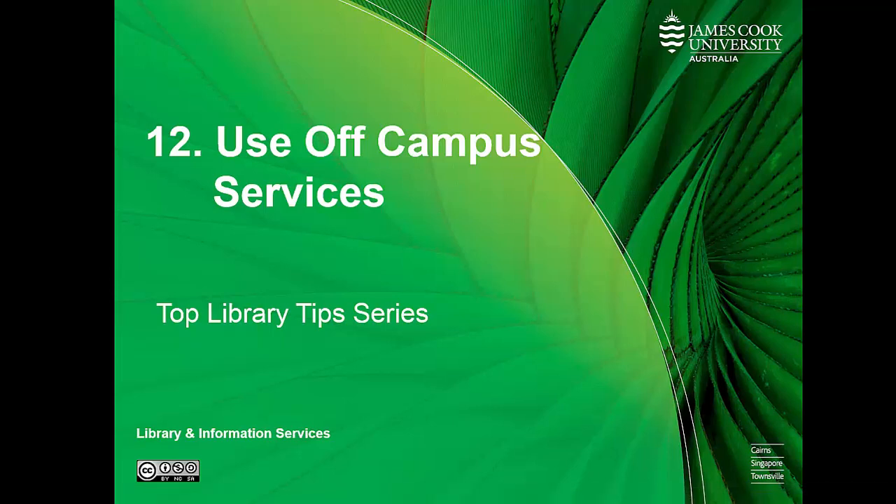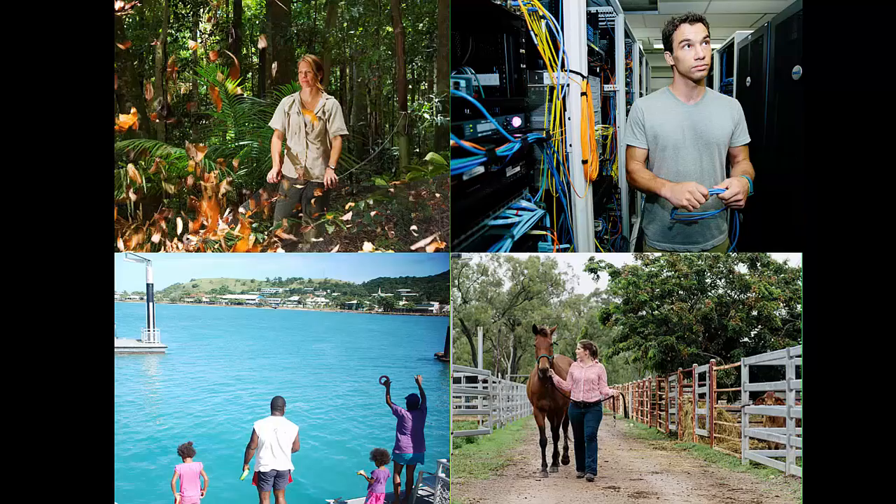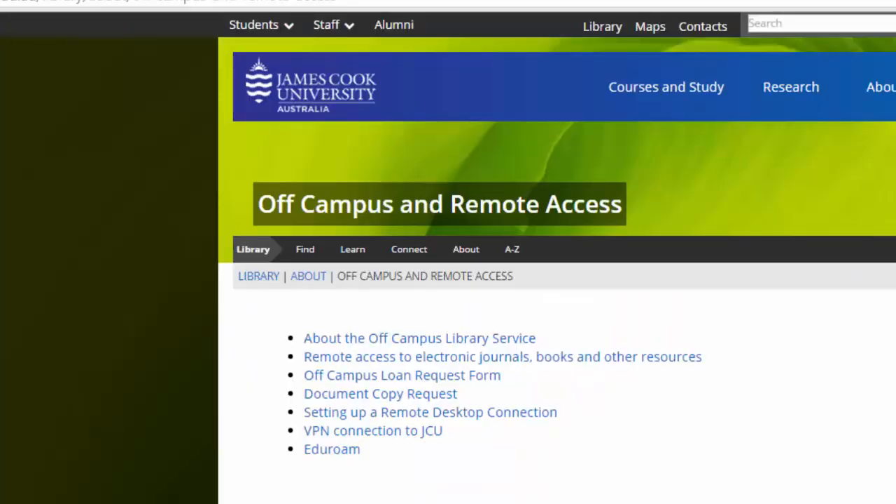Hi, and welcome to the 12th JCU Library Top Tips video. This one is for off-campus or external students to tell you about what services we offer to help you with your studies. To find out more about these services, click on Off-Campus and Remote Access on the library homepage.